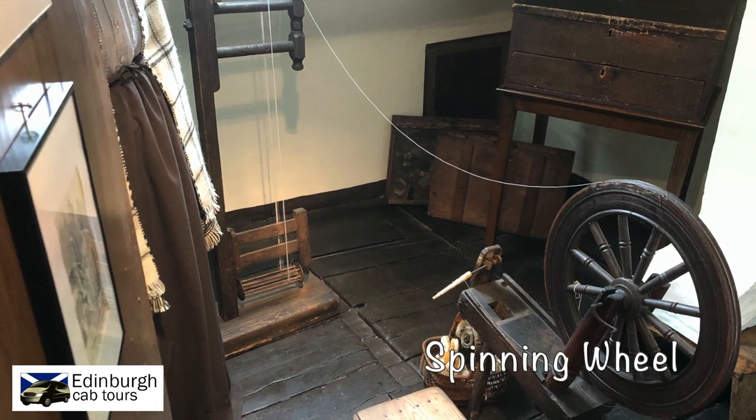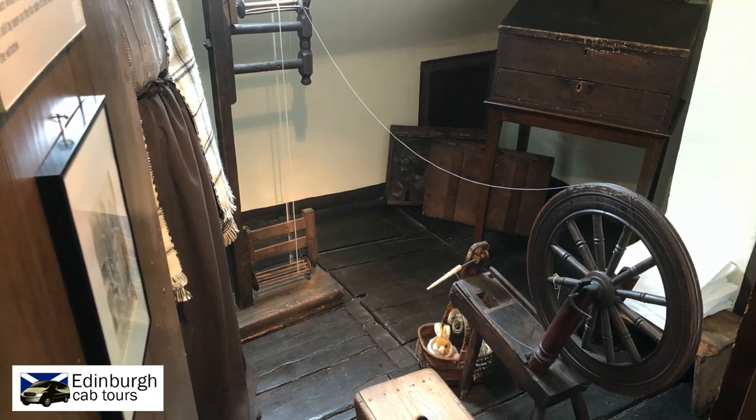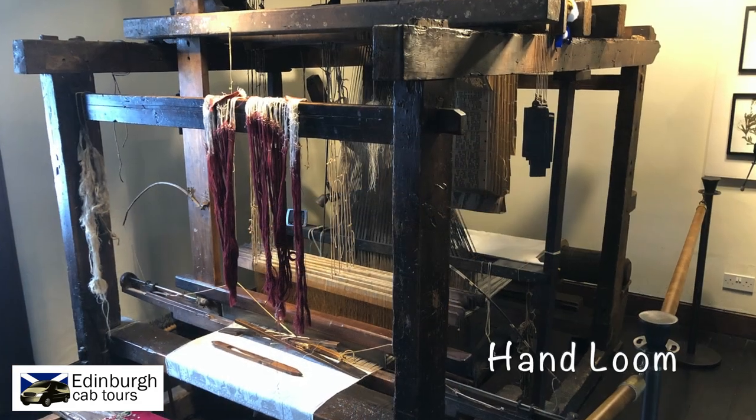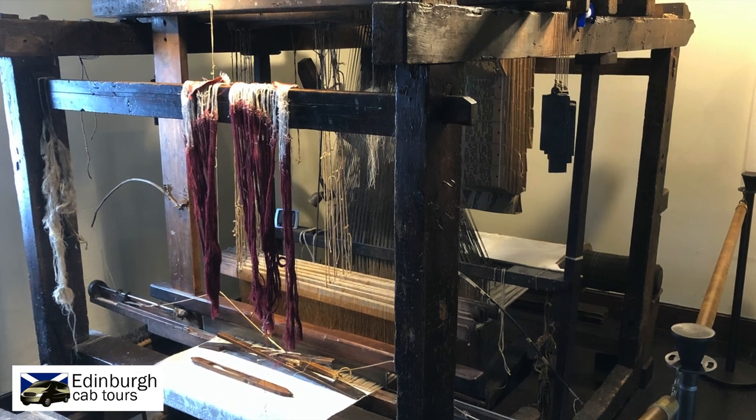In the small room off from the living area is where his mother would spin the yarn and pass it down through the trapdoor to his father, who would then weave the silk cloth. The patterns would be created by these punch cards that you can see in this image.